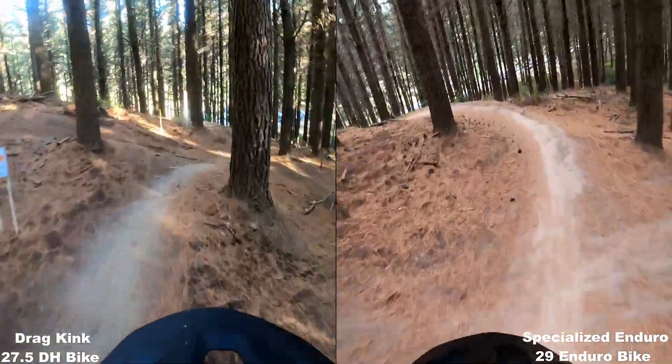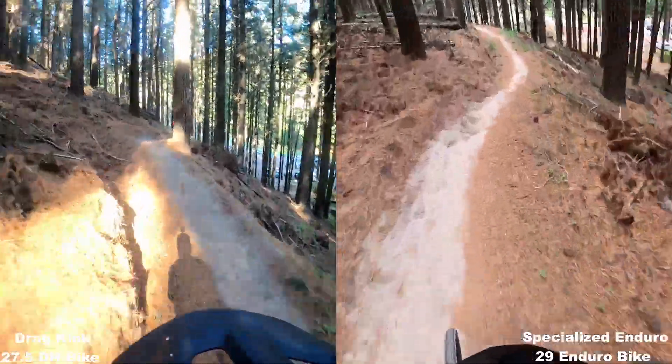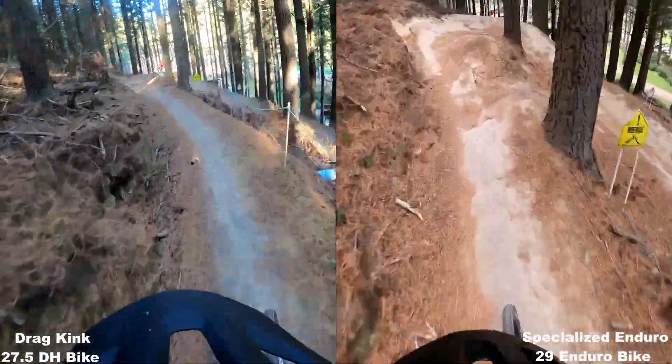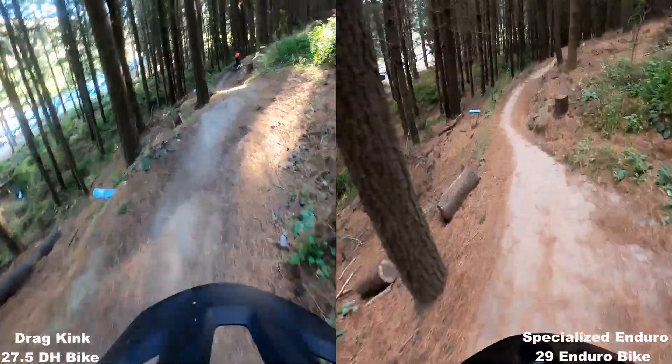We're almost getting towards the end of the trail here and the downhill bike is just about caught up. So yeah, not much in it for me personally. Who knows what someone else would be like if they did the same experiment.